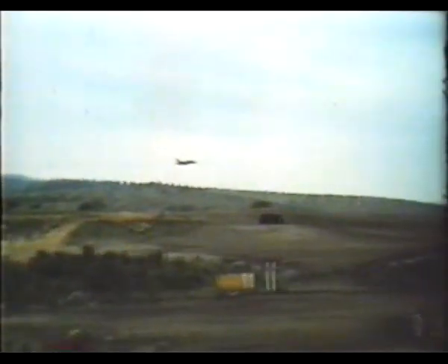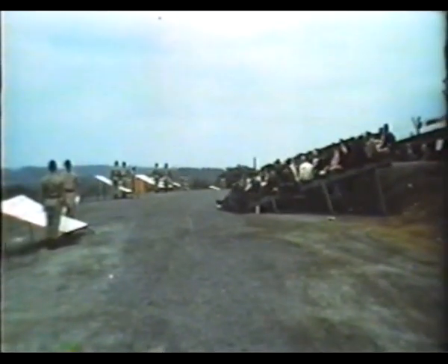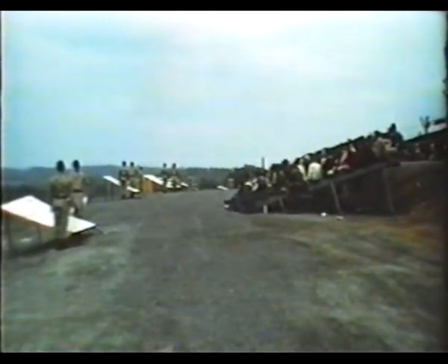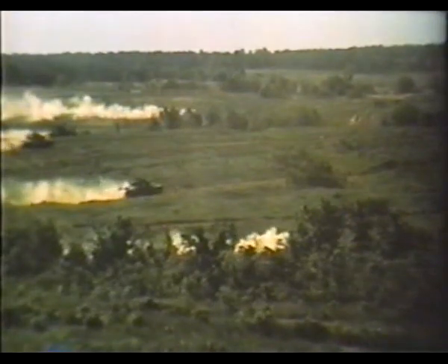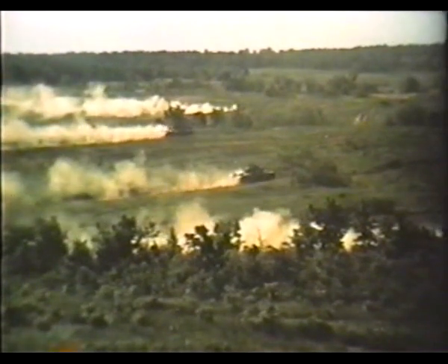Another delivery is flown in, and still another, and more of the same. The spectators, witnesses to the punishment inflicted on the enemy, now follow the progress of the tactical exercise as it enters its climactic stages.